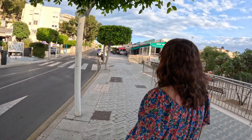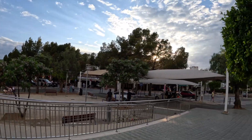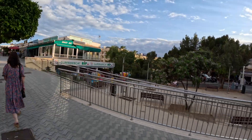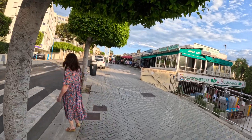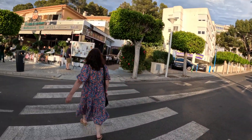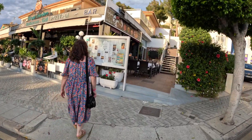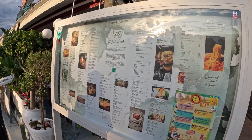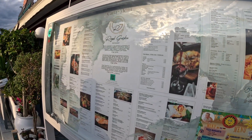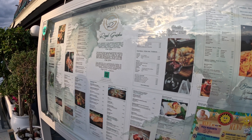We're doing a bit of a random one tonight again — we've come into what looks like the old village in Santa Ponsa, spelled various different ways. This is the Royal Garden — take a look at this menu in various languages. Hazel said we're giving it a go.